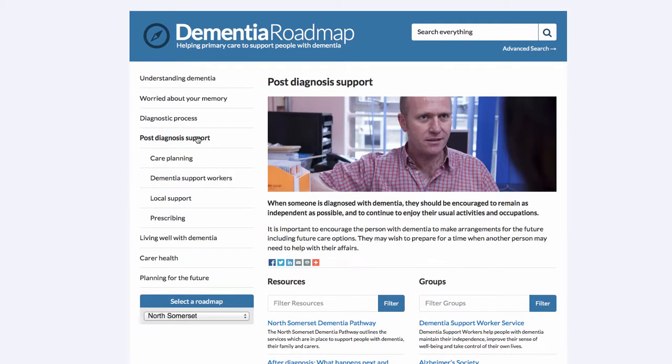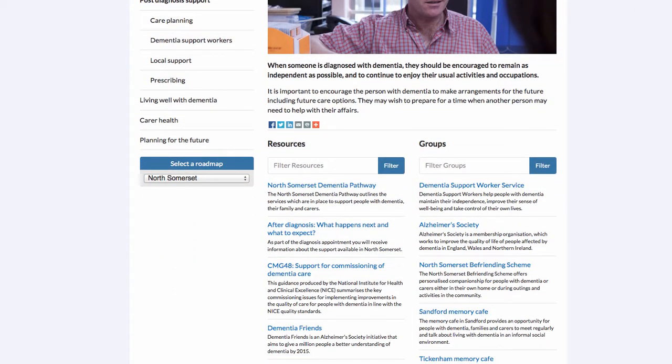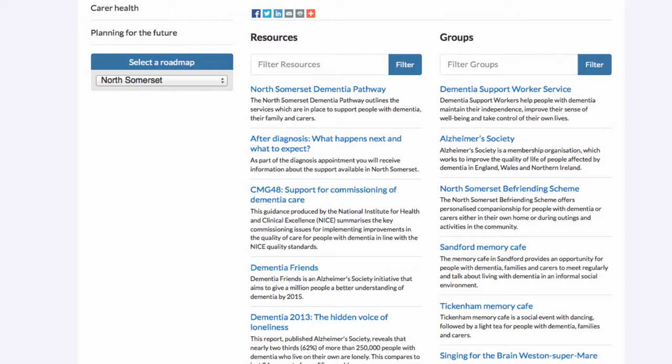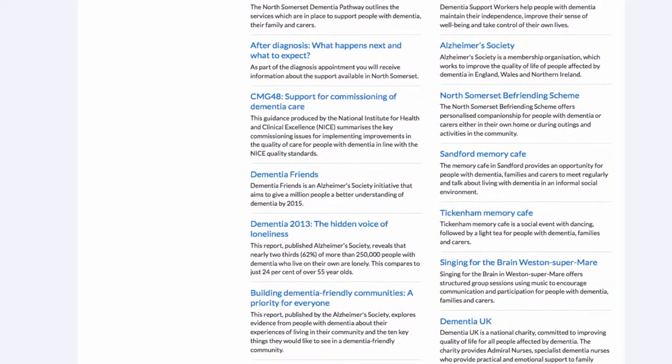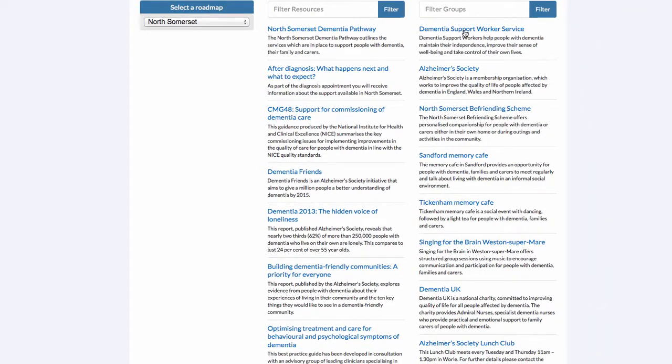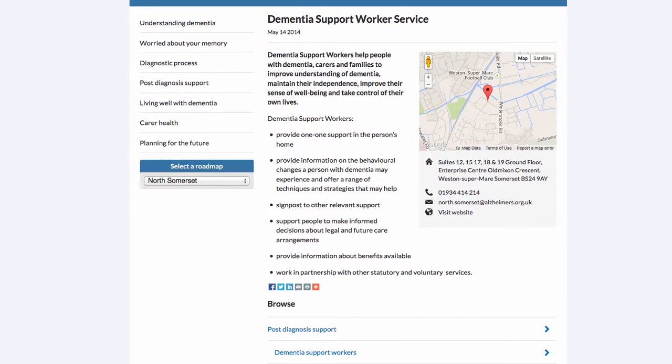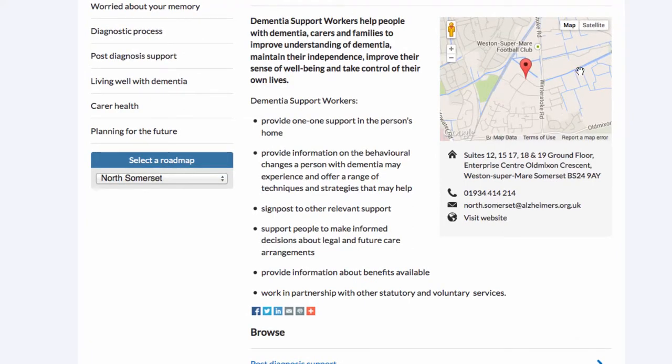Moving forward, let's look at Post Diagnosis Support. Once again we have an image with a description of what we mean by post-diagnosis support. Let's have a look at the Dementia Support Workers Service. This service includes workers who help people with dementia, carers, and families to improve their understanding of dementia and to maintain their independence so they can live well with dementia. One key thing that distinguishes a group from a resource is the contact details shown on the right-hand side — address plotted on a map, telephone numbers, email, and website where appropriate.